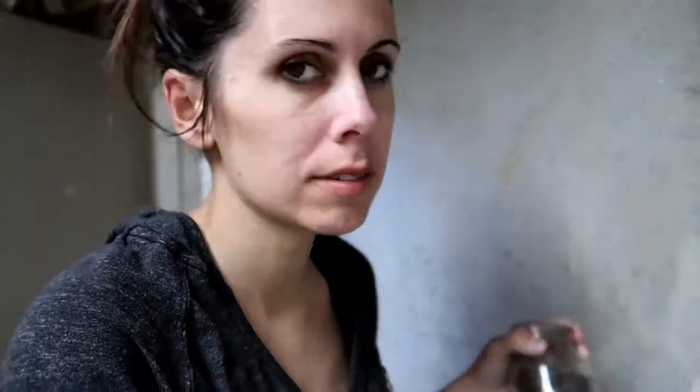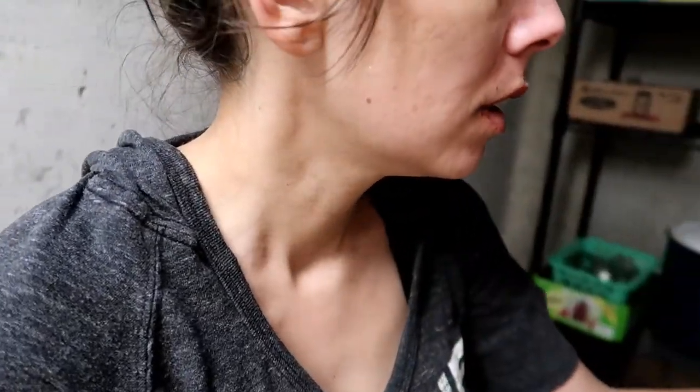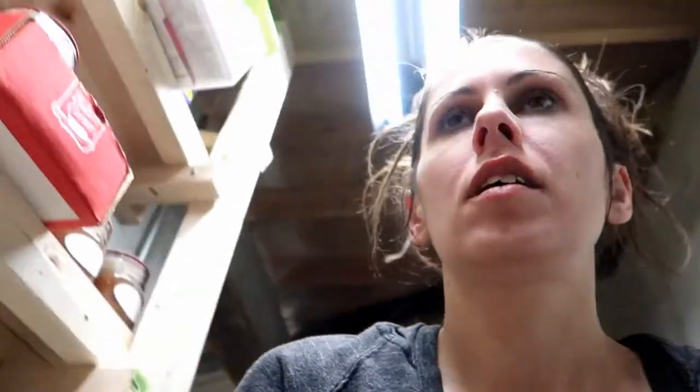I thought I'd take you on a little cellar tour today because I have some stuff to put away. I feel really blessed to have a cellar in this house — in our other one we didn't have any room to store anything. I really like being able to stock up, can, dehydrate, and put lots of stuff away for our family.